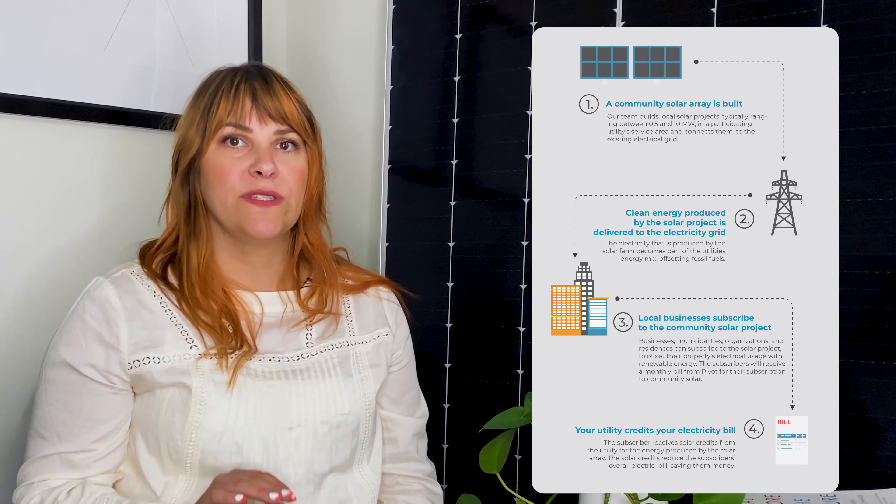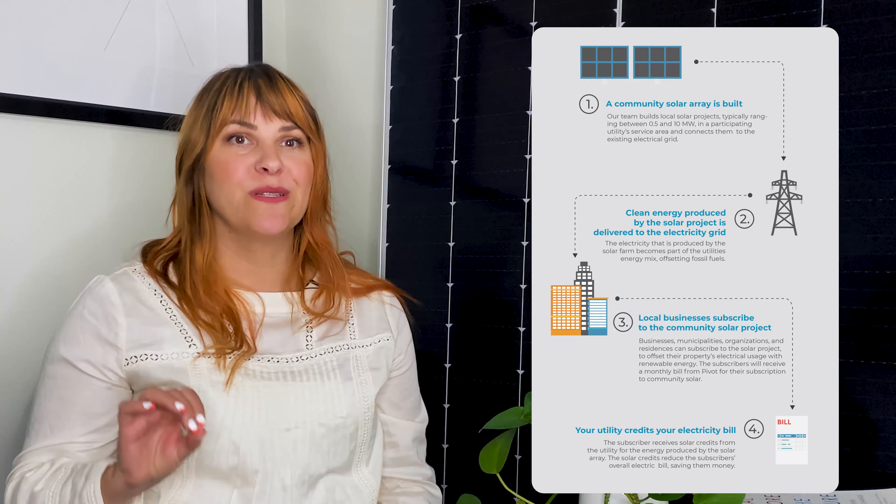Before we dive into some of the most frequently asked questions, let's recap what community solar is. Community solar is a way for residents, businesses, organizations, and municipalities to participate in solar energy without installing solar on their roof or property. Instead, you subscribe to solar energy produced on a local off-site solar farm. You simply pay your solar energy subscription, which is the difference between the credits you receive for the amount of energy your solar subscription produces and your subscription discount. You often save money because your credit is greater than the cost of your subscription. Check out our other videos on why community solar is a great option in the links in the description below.